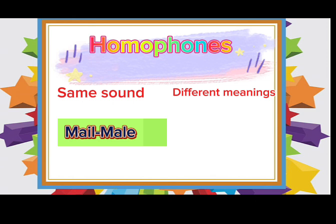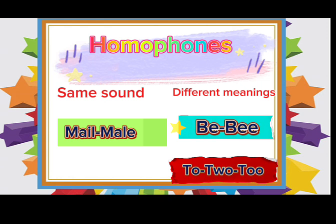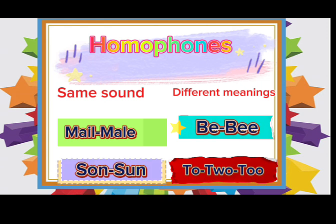Male and mail, to, too, and two, be and bee, son and sun. Each of these words have the same sound or pronunciation but a different meaning.